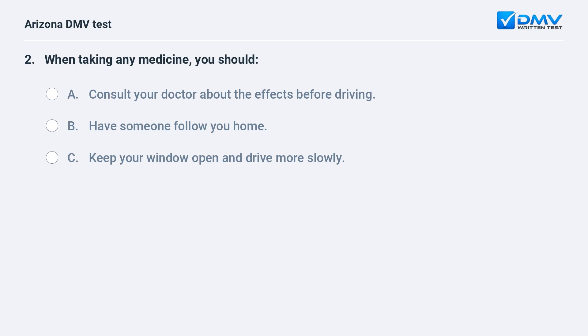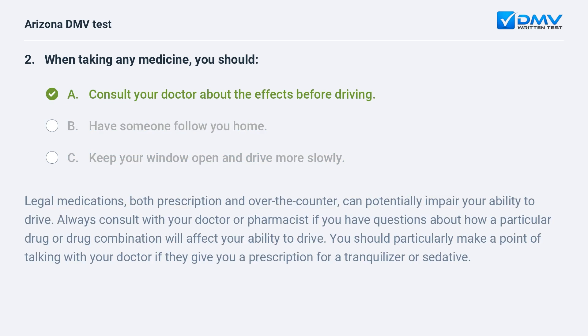When taking any medicine, you should: A. Consult your doctor about the effects before driving. B. Have someone follow you home. C. Keep your window open and drive more slowly. A. Consult your doctor about the effects before driving.